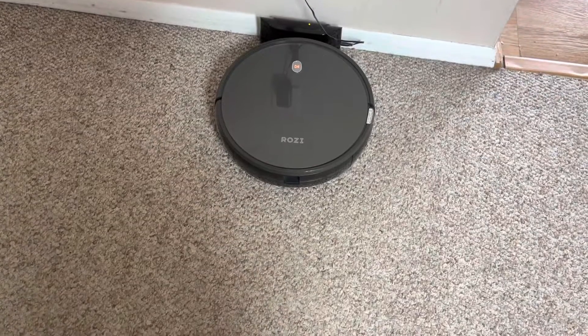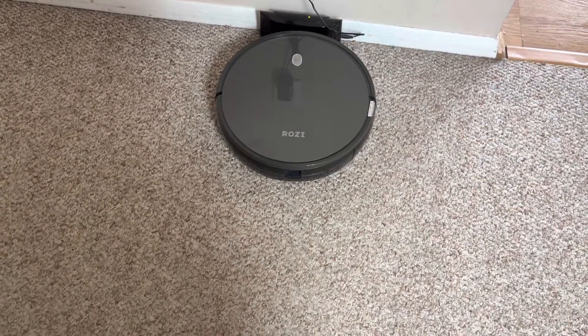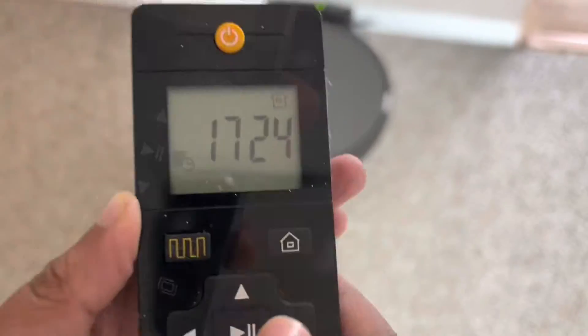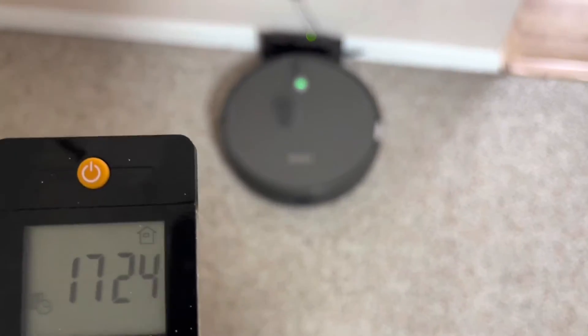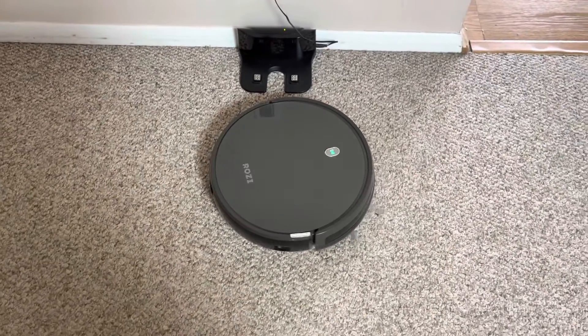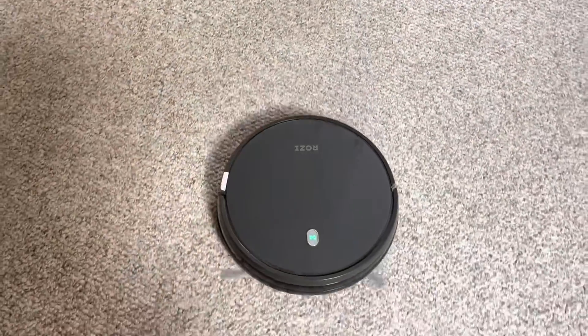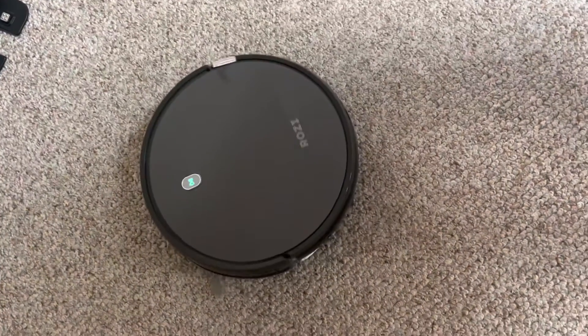After the robot has charged, if we press this button over here, it will start. Let's see — start the green room. I hope you liked today's video. Subscribe to meet us again.